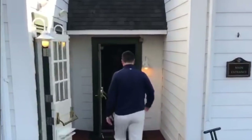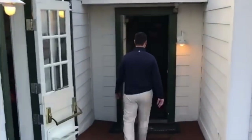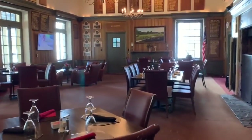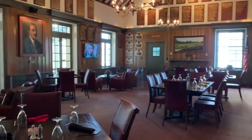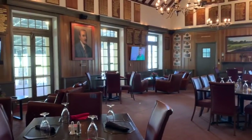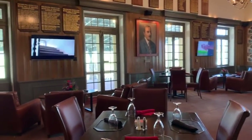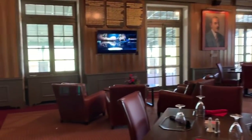You will walk into the main clubhouse. Once inside, on your right is the Tillinghouse Room, which is a historical room showing all our past champions and paying homage to A.W. Tillinghouse. The Tillinghouse Room also serves as a place for dining and social gathering. In the wintertime, many parties are held here around the holidays.